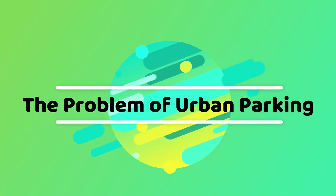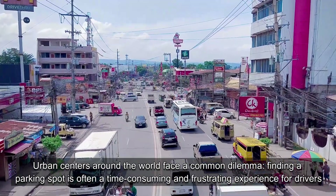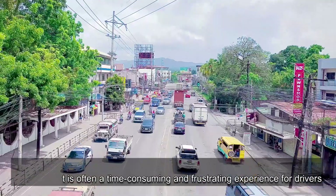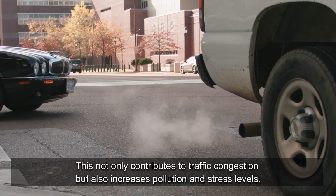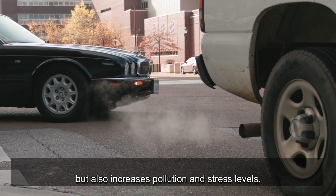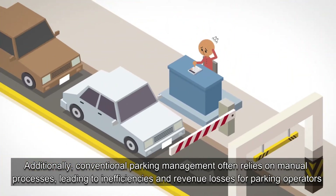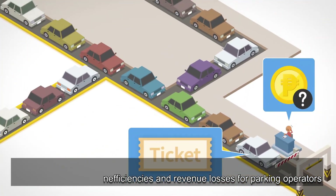Urban centers around the world face a common dilemma. Finding a parking spot is often a time-consuming and frustrating experience for drivers. This not only contributes to traffic congestion but also increases pollution and stress levels. Additionally, conventional parking management often relies on manual processes, leading to inefficiencies and revenue losses for parking operators.